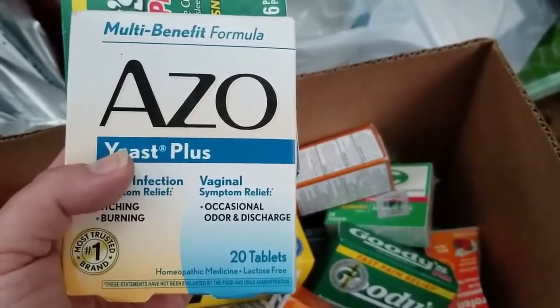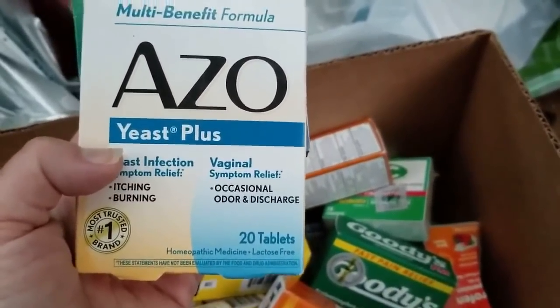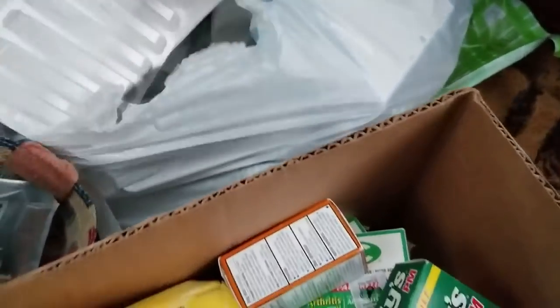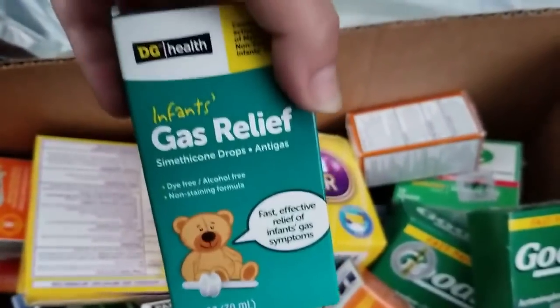We're not truly vegan — we wear leather shoes and such. Hubby's been eating lunch meat and cheese because we've been finding it in the dumpster. I eat cheese once in a while, but not the meat or the eggs. There's a new one we haven't seen, and there's one we have — and that's an empty box.